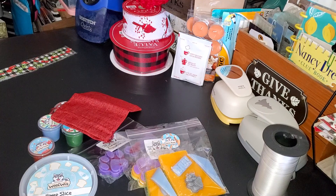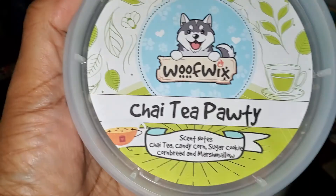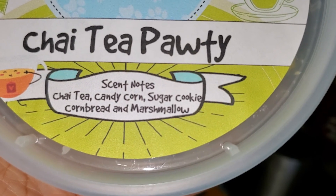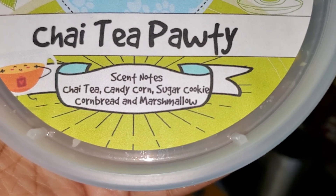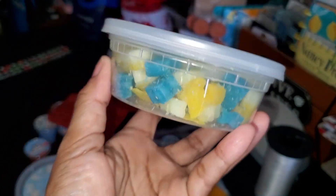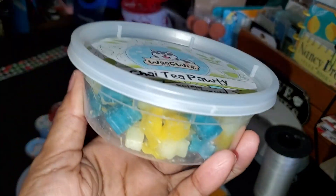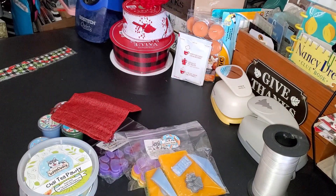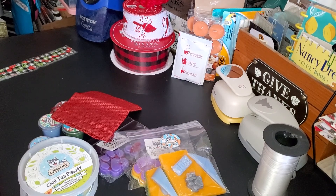The next one is another repeat purchase — I got this before and loved it. It's called Kai Tea Party, and it is chai tea, candy corn, sugar cookies, corn bread, and marshmallow. This one smells divine. I burned my last one yesterday and that's why I ordered more — I just can't resist it, it smells so good.